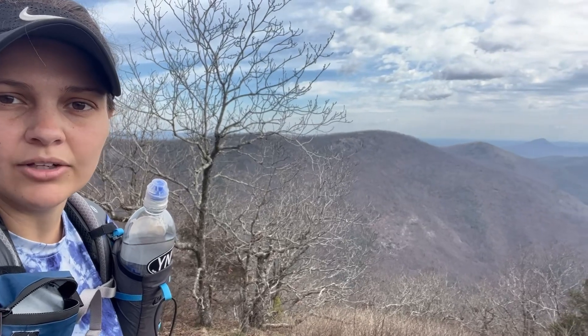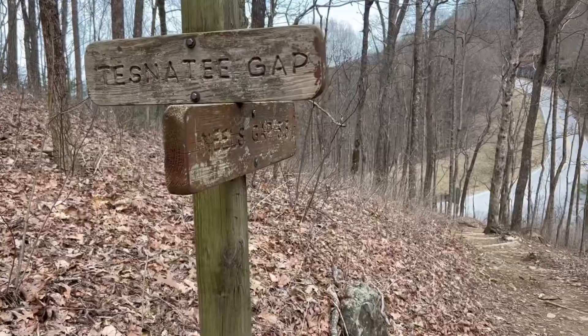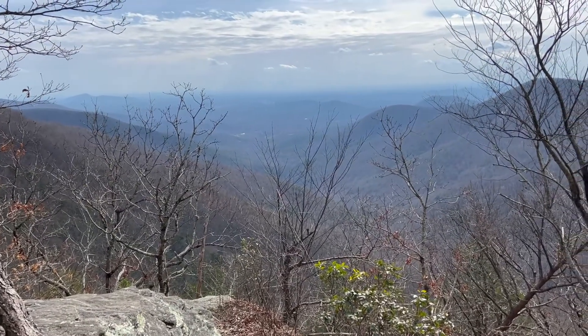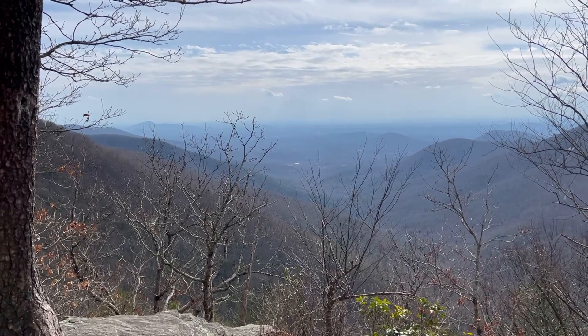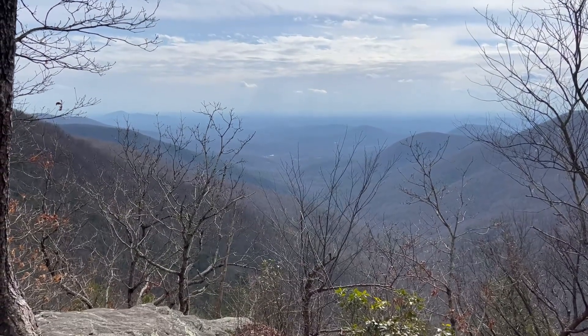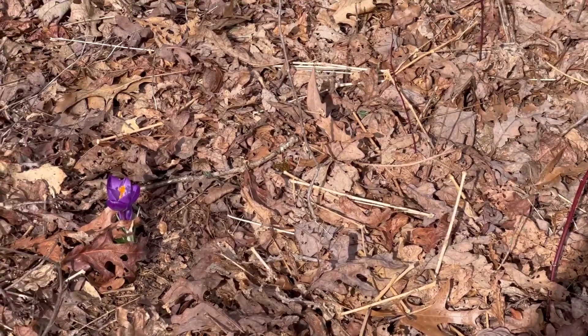Made it to Cow Rock Mountain! The climb out of Tessnatee Gap — I still don't know how you say it — is no joke. It is very steep. At least we get somewhat of a view at the top here. You are tough, Tessnatee. Got just a couple purple flowers growing up here at the top — they're pretty.